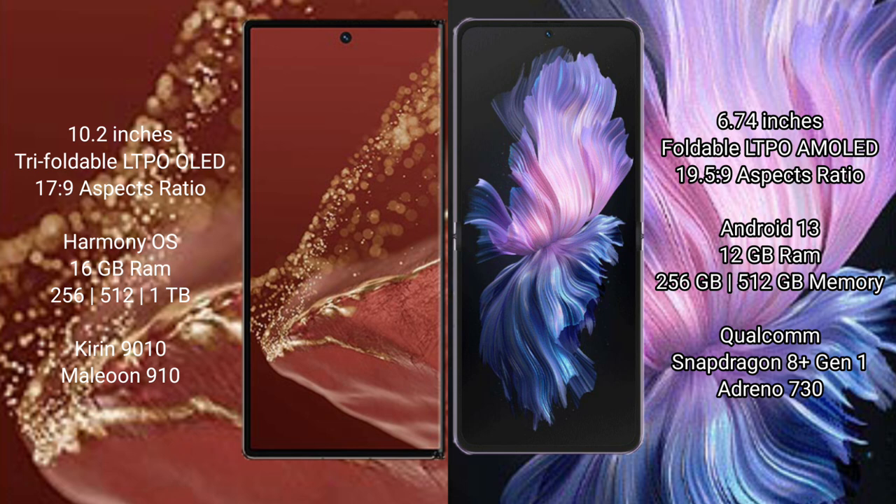The Mate XT Ultimate runs on the HarmonyOS operating system, while the Vivo X Flip runs on the Android 13 operating system.